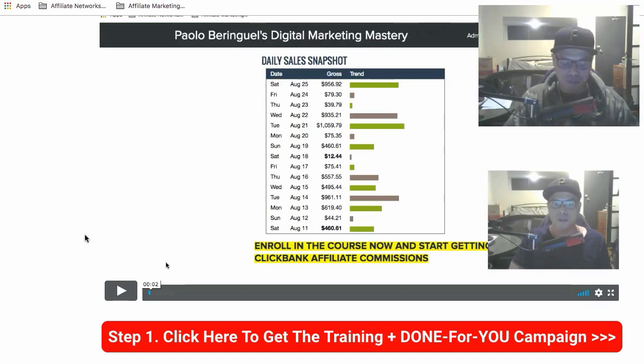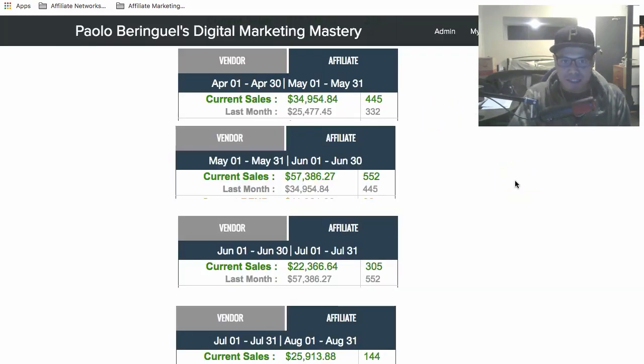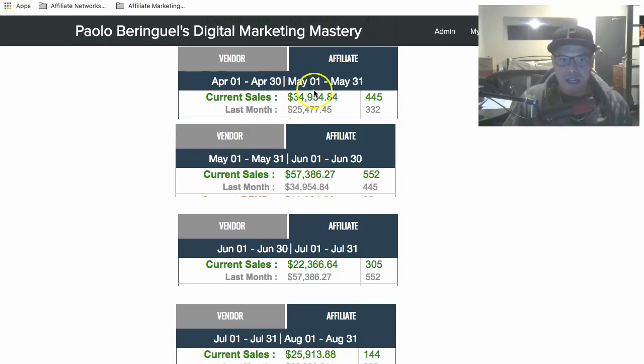Before I show you how this training and done-for-you campaign works, I'd like to get you excited. These are some of my Clickbank affiliate marketing results — not to brag, but simply to show you what's possible. You'll see that in April and May, the current sales I made totaled $34,954 — that's 445 sales — and last month it was $25,477, which is 332 sales.